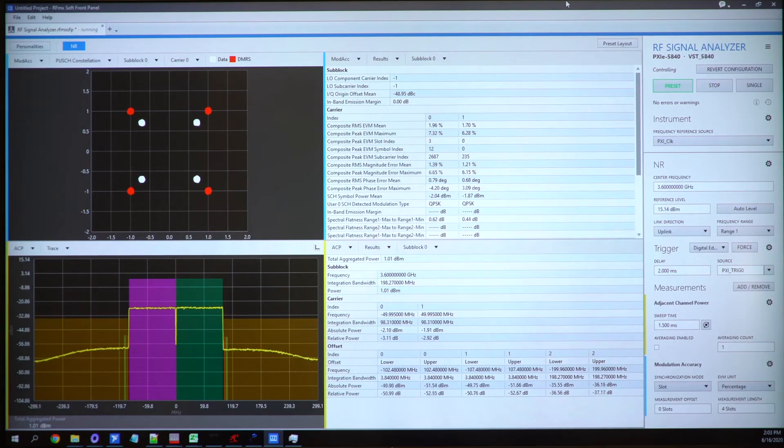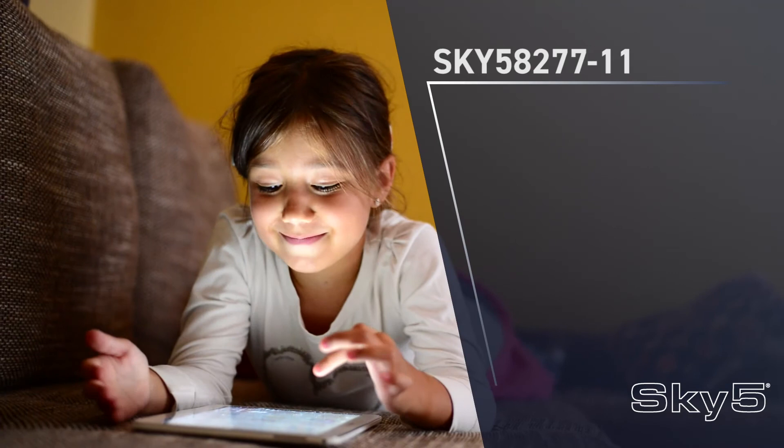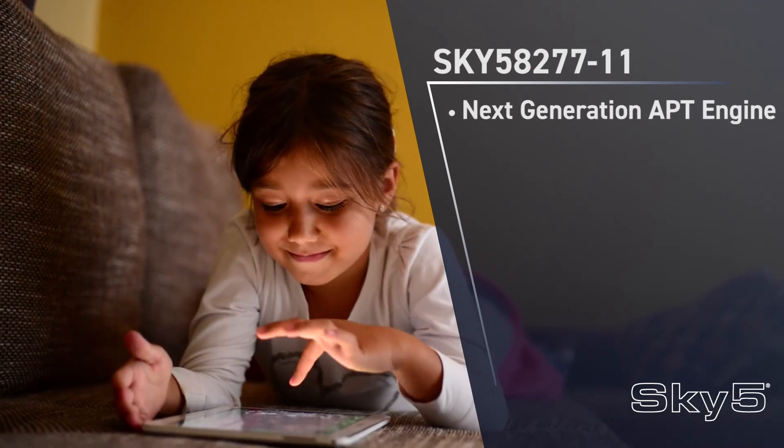From the slides, we can see that this new APT module for N77 and N79 delivers very good efficiency — about 10% improvement at many power levels over previous generations — and supports upcoming standards of 200 MHz bandwidth.